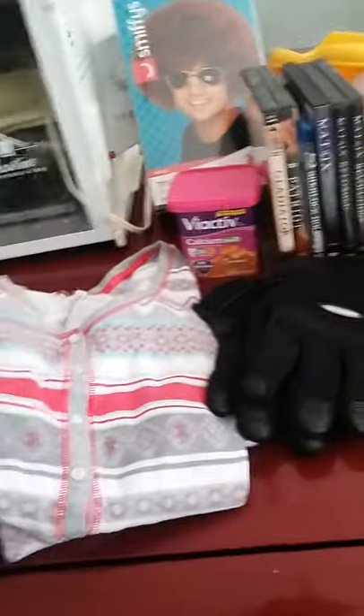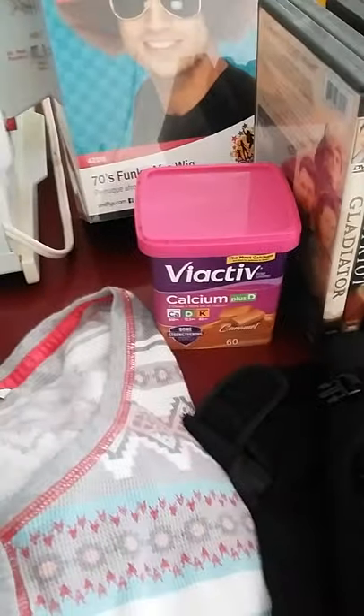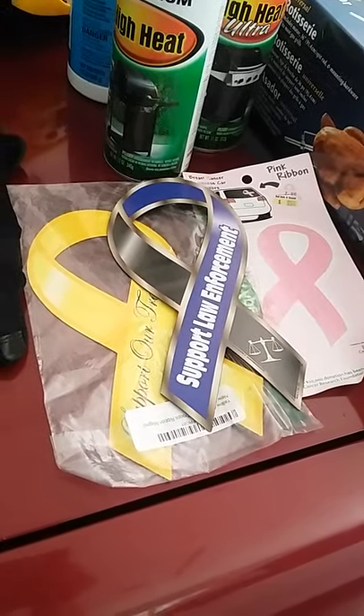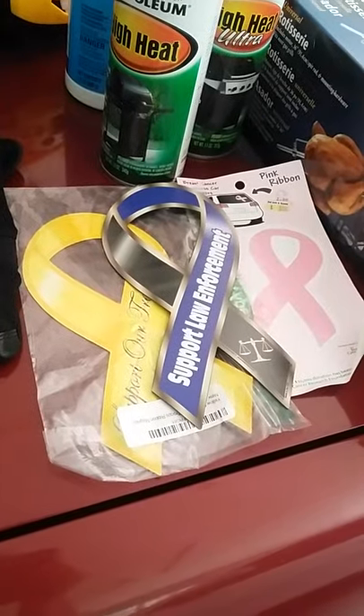Got a few little freebies — the calcium chews and the ribbons for the back of our cars. We like to run those to show our support for different things.